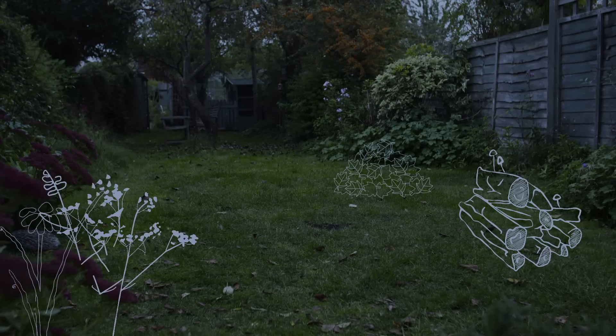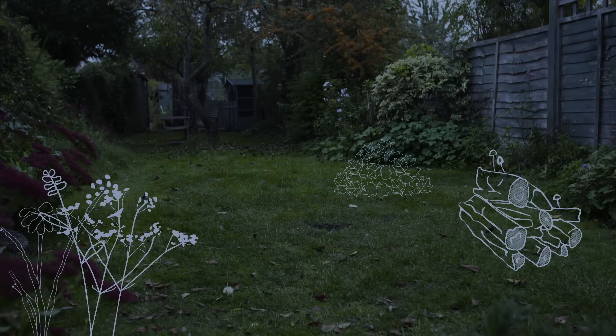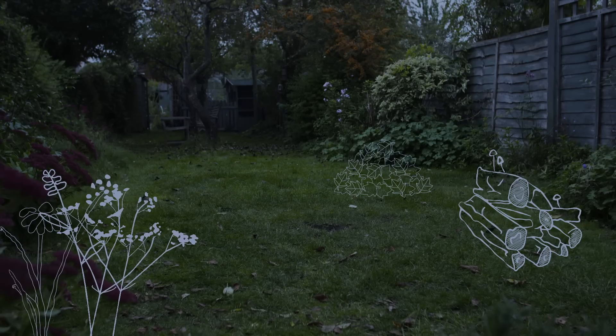Allow a section of your garden to go a bit wild and avoid the use of slug pellets or pesticides. Hedgehogs will happily take care of these for you.